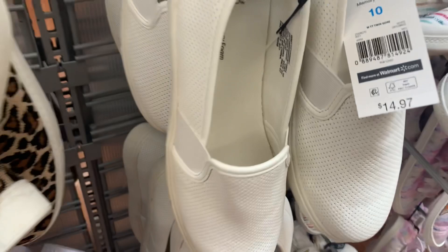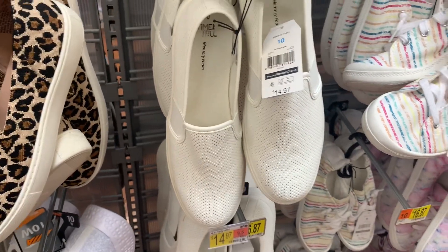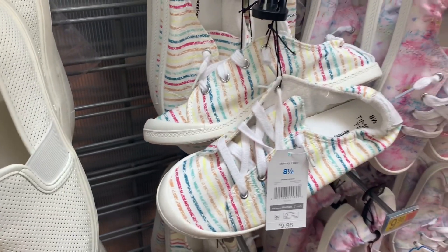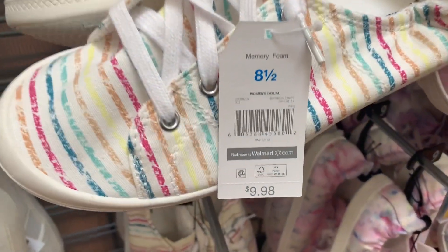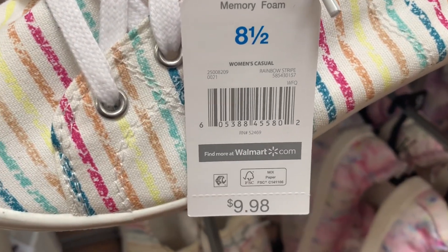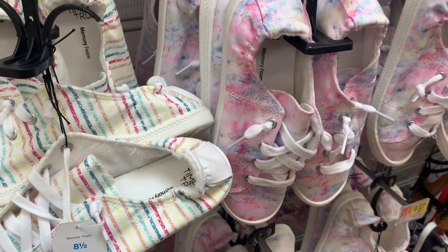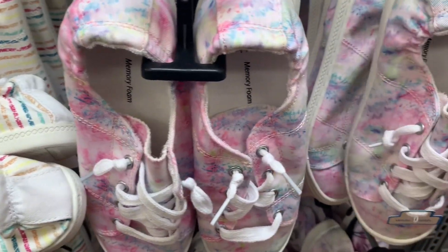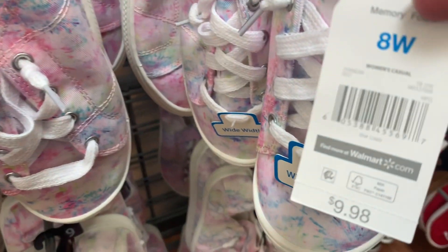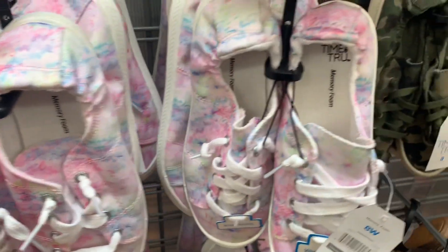They have these white ones for $14.97 — they have texture with little holes on them. They also have the striped ones — I like the striped ones, they're so cute, and they're memory foam. Here's the barcode — they are only $9.98. You can also get it in tie-dye. There's tie-dye everything it seems like! Here's the barcode for the tie-dye one — $9.98.